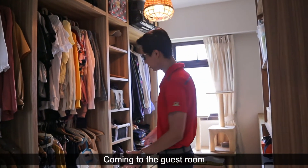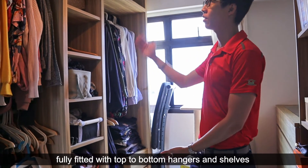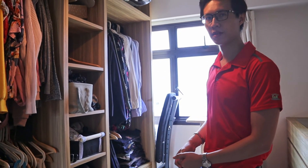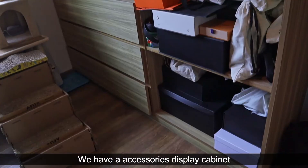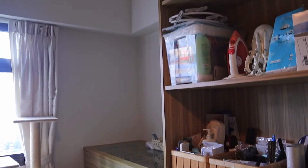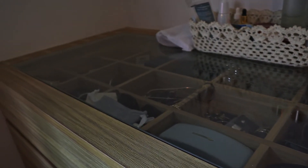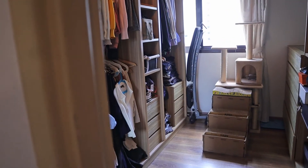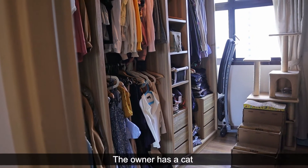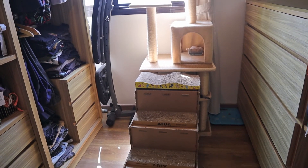Coming to the guest room, it's currently used as a walk-in wardrobe, fully fitted top to bottom with hangers and shelves. On the other side, we have an accessories display cabinet. The owner has a cat, so there's a cat house here which will be removed.